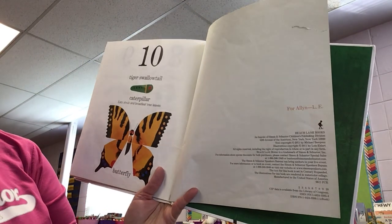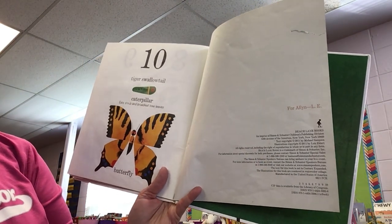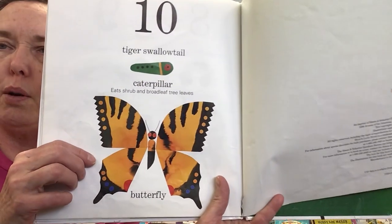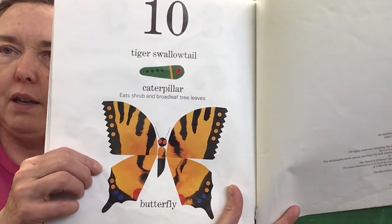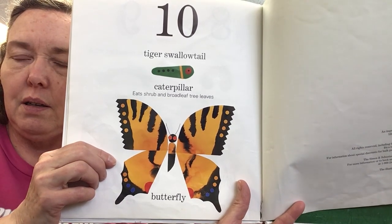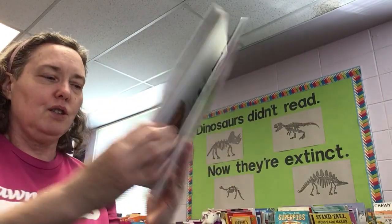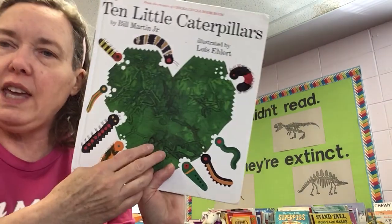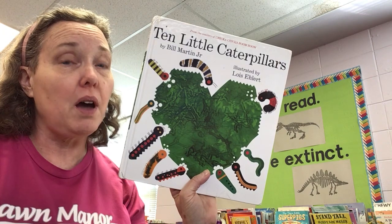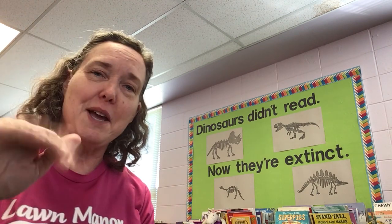The tiger swallowtail caterpillar eats shrubs and broad-leafed tree leaves, and it turns into a beautiful butterfly. So we got to read about what they eat and how they change into either butterflies or moths. I hope you enjoyed that. Well, that's it for tonight — good night, sleep tight, and happy dreams. Bye now.